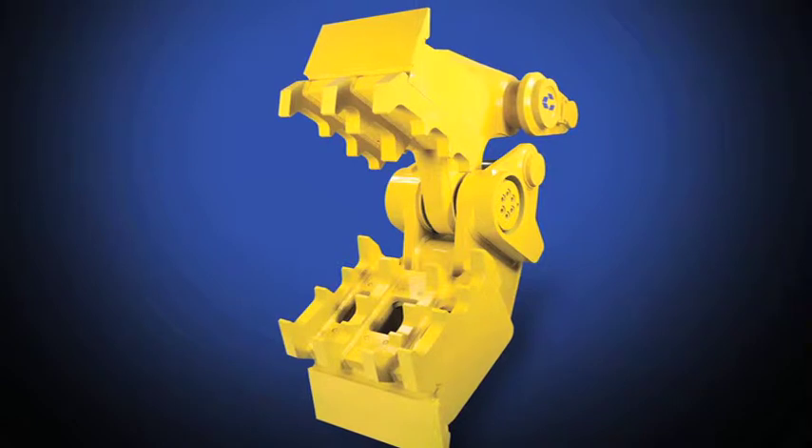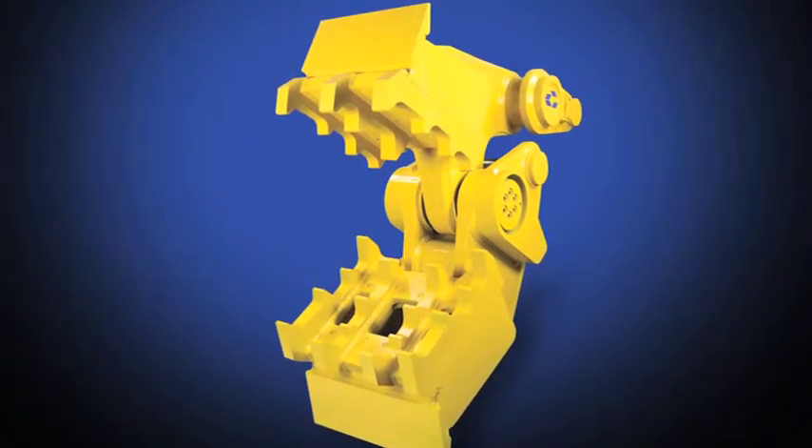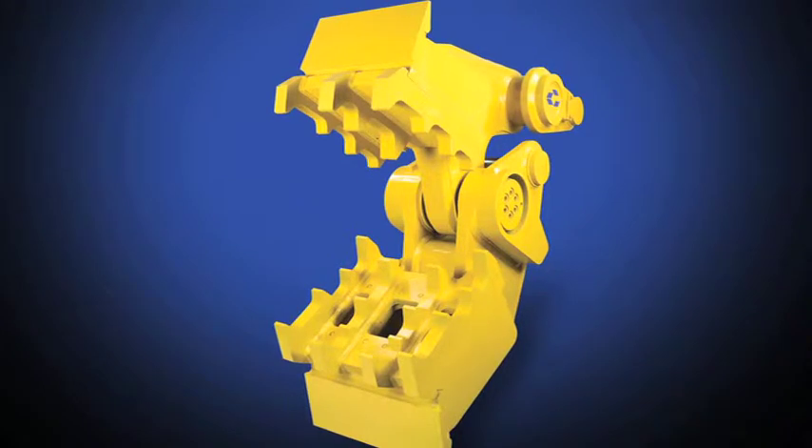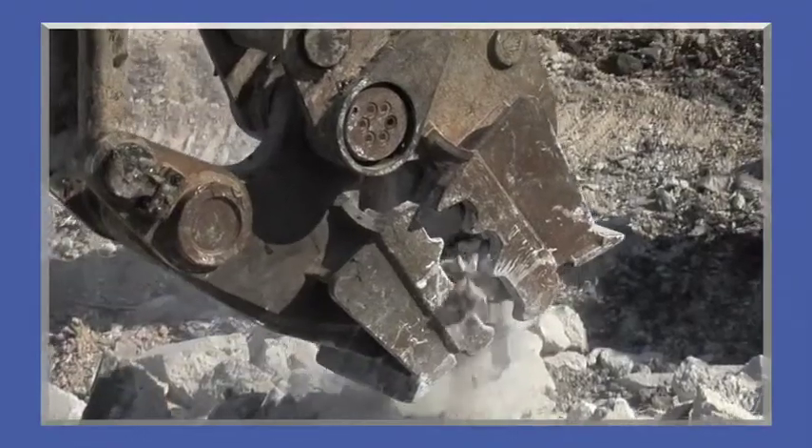The Genesis Mechanical Pulverizer, GMP, quickly processes concrete walls, floors, decks, foundations, and precast structures, downsizing material for fill or easier recycling.